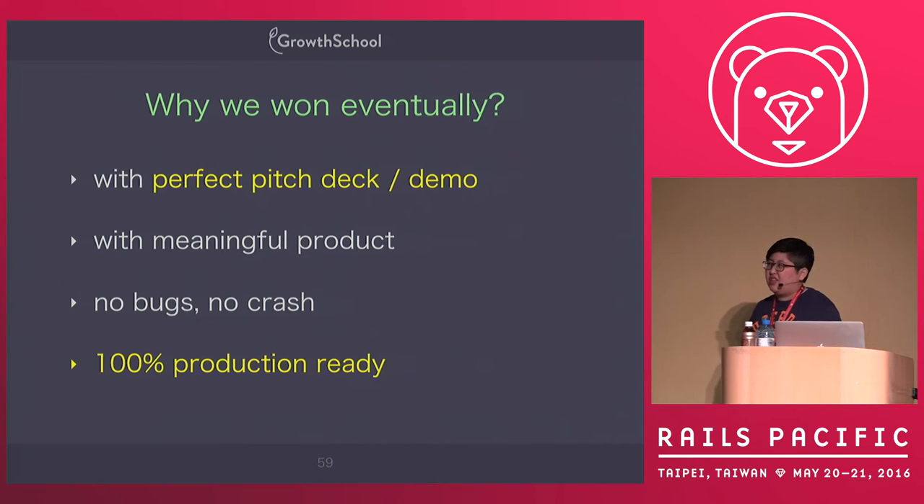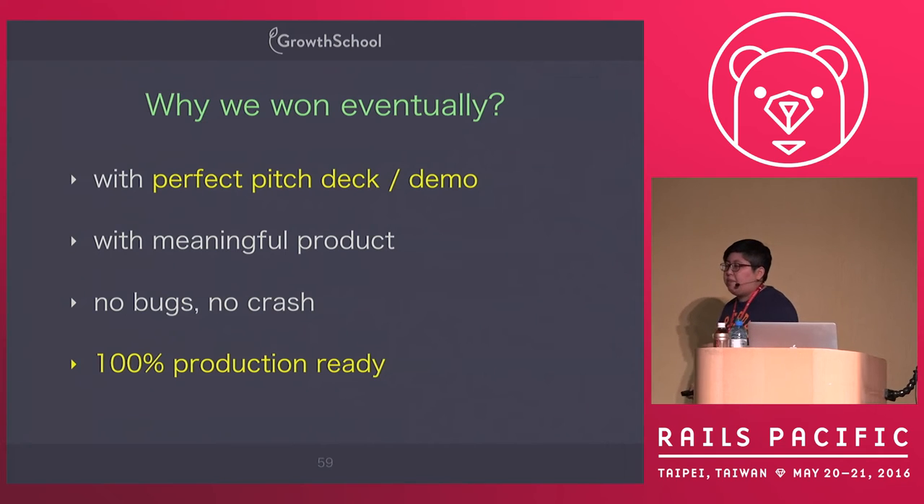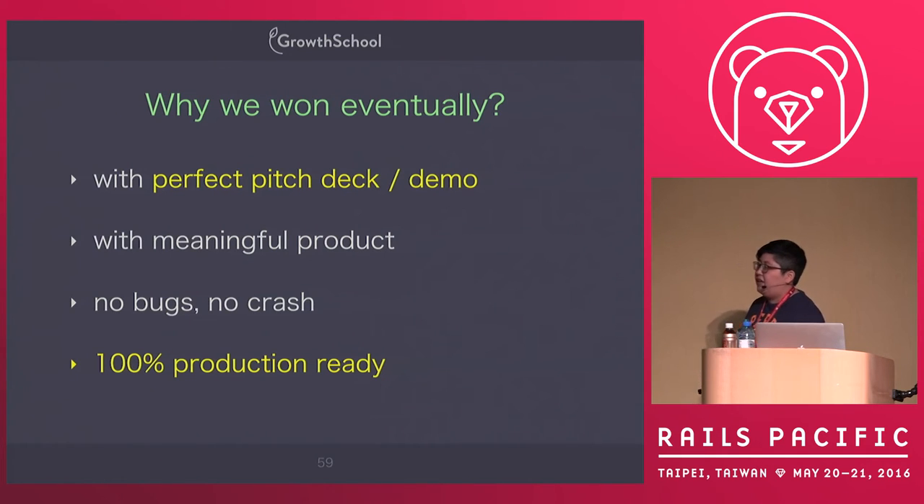Step five: finalize the product. After implementing the minor features, my Facebook friends told me they didn't know what I was building. So I realized we needed not only a presentation deck, but also a landing page. I spent time to build our landing page, then make our presentation, and pitch at the final. We spent a lot of time practicing our pitch deck and demo. By the presentation time, our product was already 100% production ready.